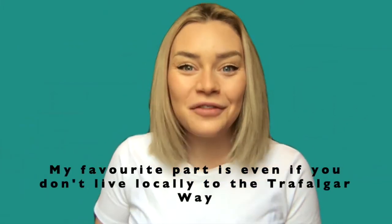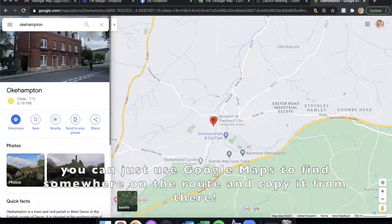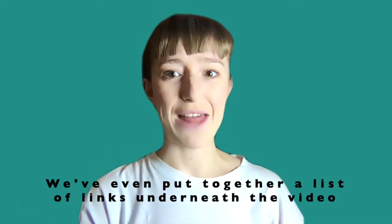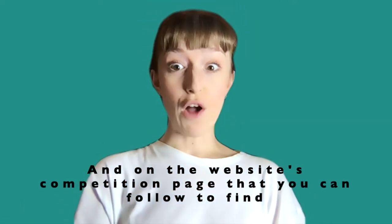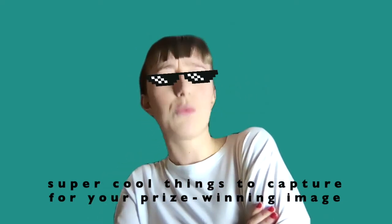I live there! My favourite part is even if you don't live locally to the Trafalgar Way, you can just use Google Maps to find somewhere on the route and copy it from there. We've even put together a list of links underneath the video and on the website's competition page that you can follow to find super cool things to capture for your prize-winning image.